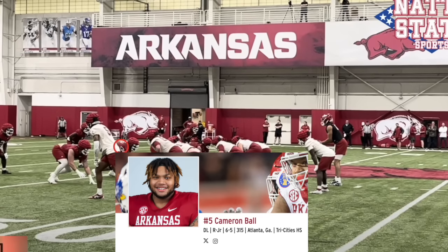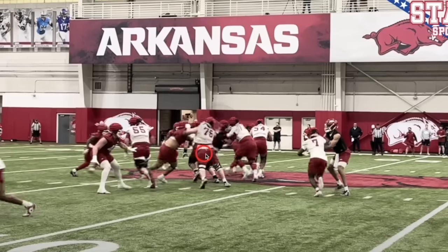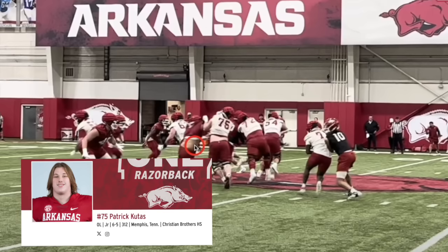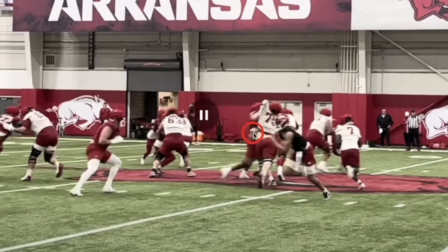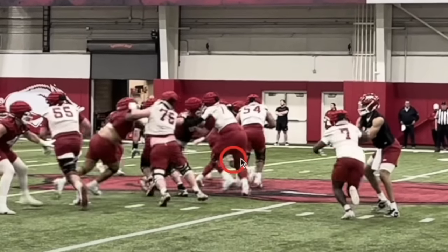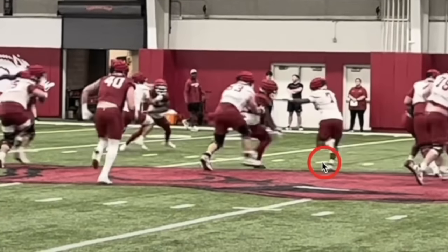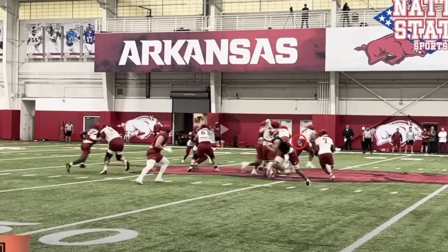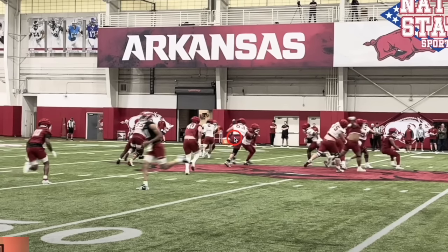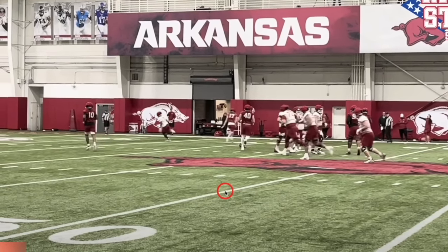That looks like number five — I believe that's Cameron Ball, the backside defensive tackle. He does a good job just blowing this up versus number 75, Patrick Kustis out of Memphis. Basically two-gapping him the entire way. If he wanted to cut up and get vertical, he could shed and come right back. He just kept squeezing it and was able to make the play. Also, a really good job right here by Larendo Snacks Johnson getting off this block from number 63, Addison Nichols. Just good stuff all around in that defensive rep by the Arkansas defense.